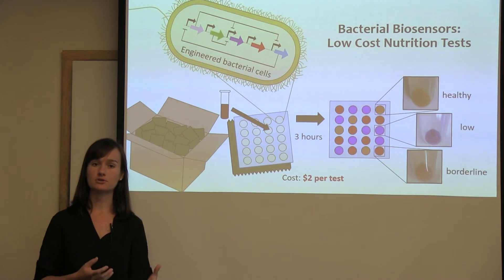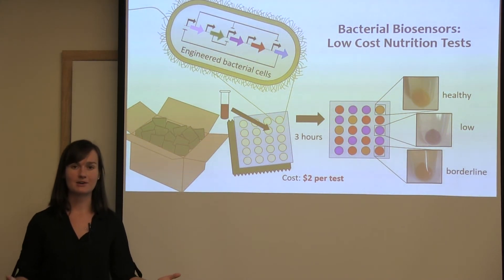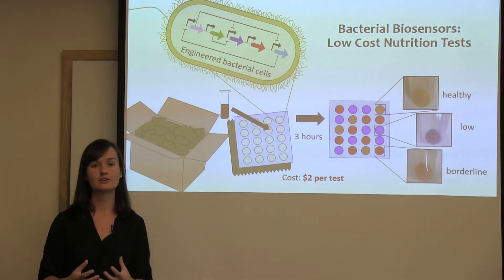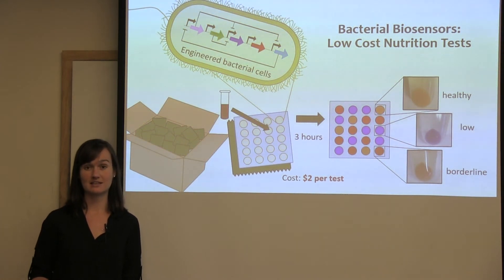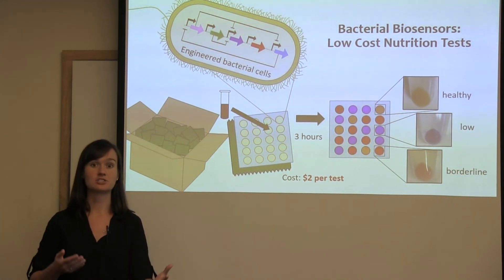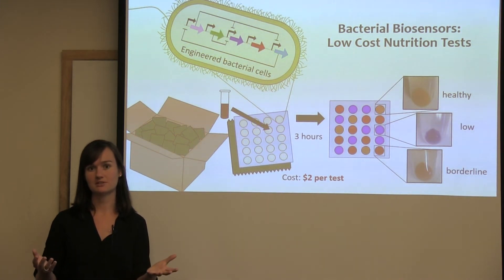Bacteria have proteins that naturally regulate their own nutrient levels, and as bioengineers we can harness this cellular machinery and use it to control pigment production. This type of genetic engineering has been compared to the design of electrical circuits. Different pathways can be switched on and switched off based on the presence or absence of different external signals.